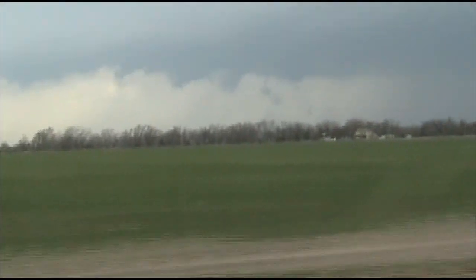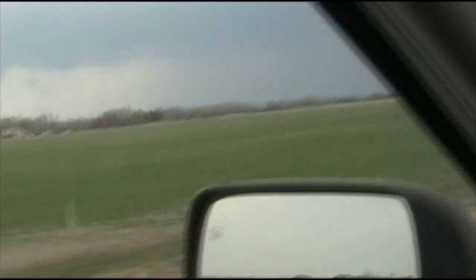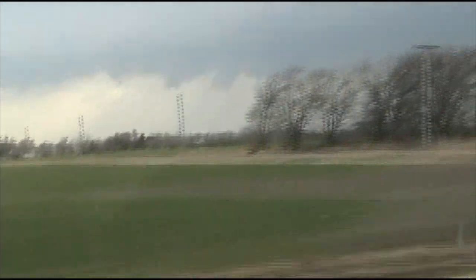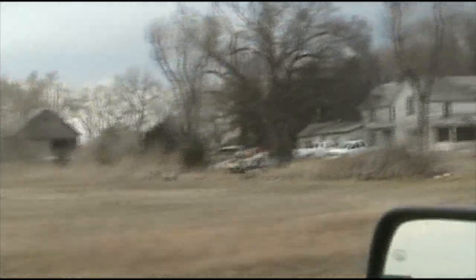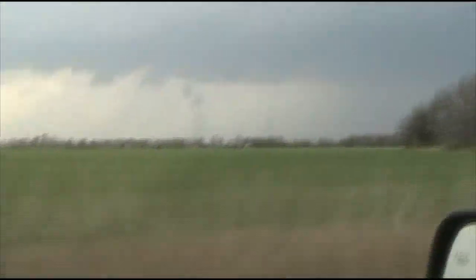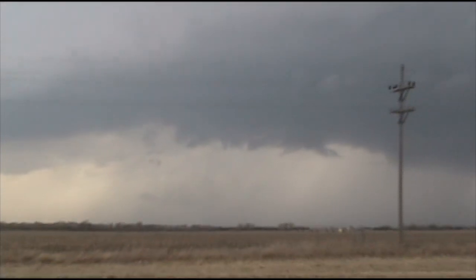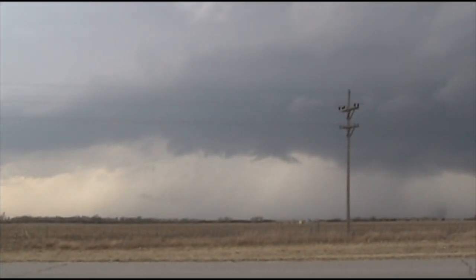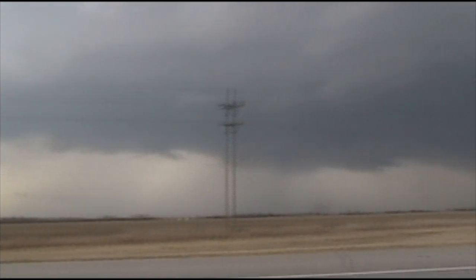Tornado warning! Tornado warning on this storm. We have a tornado warning on this storm by our weather radio. Who has the atlas? We have rotation on this, I think.